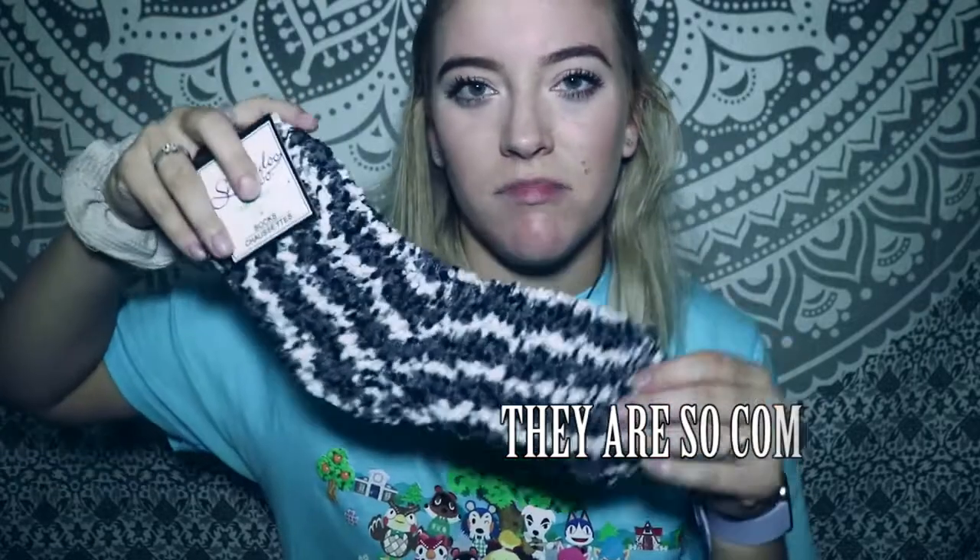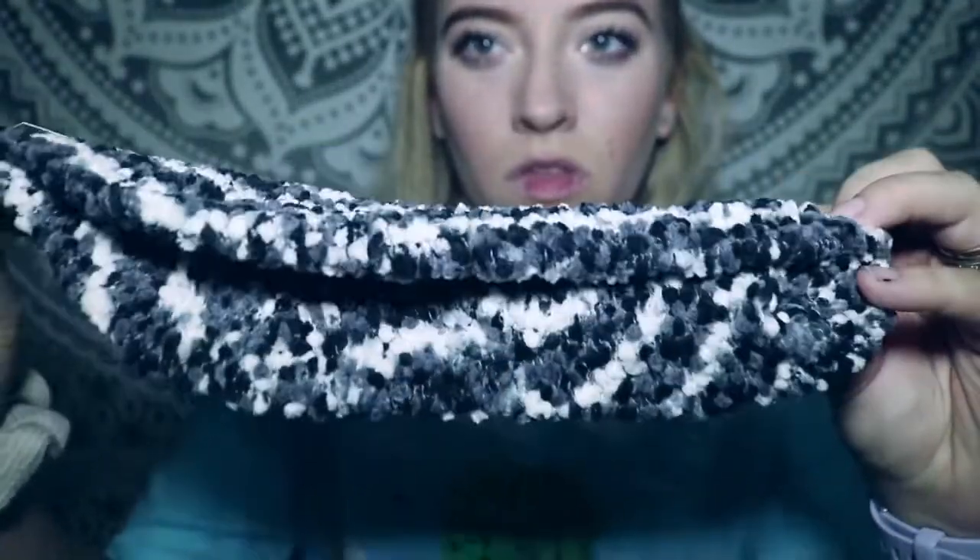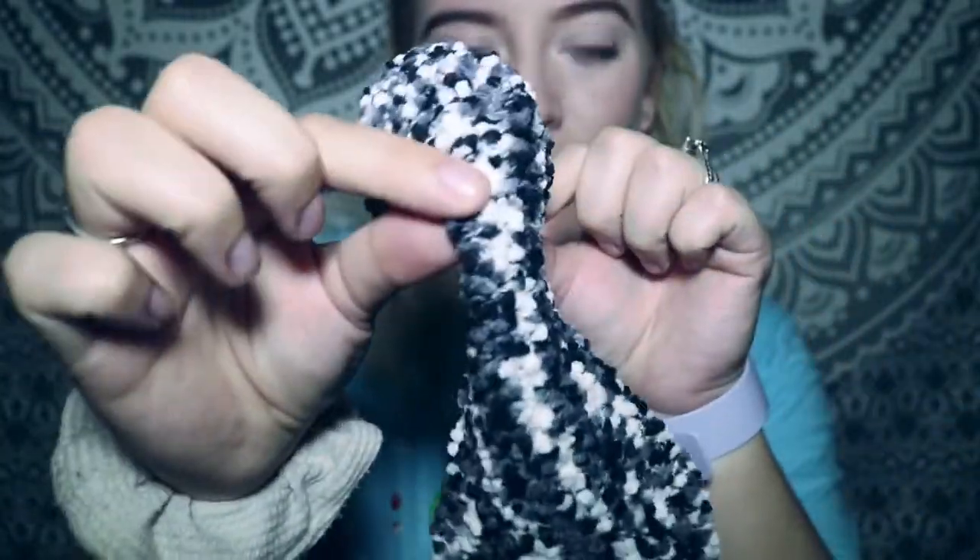The first thing I got was some socks. I love socks — who doesn't? They had a lot of socks. They had some slippers and I was gonna get those, but then I saw these and decided to get these instead. They're just like above-the-ankle socks, not high-knee or anything. They're nice and fuzzy — not fur or anything — but they look like they'd be comfy on the toesies.